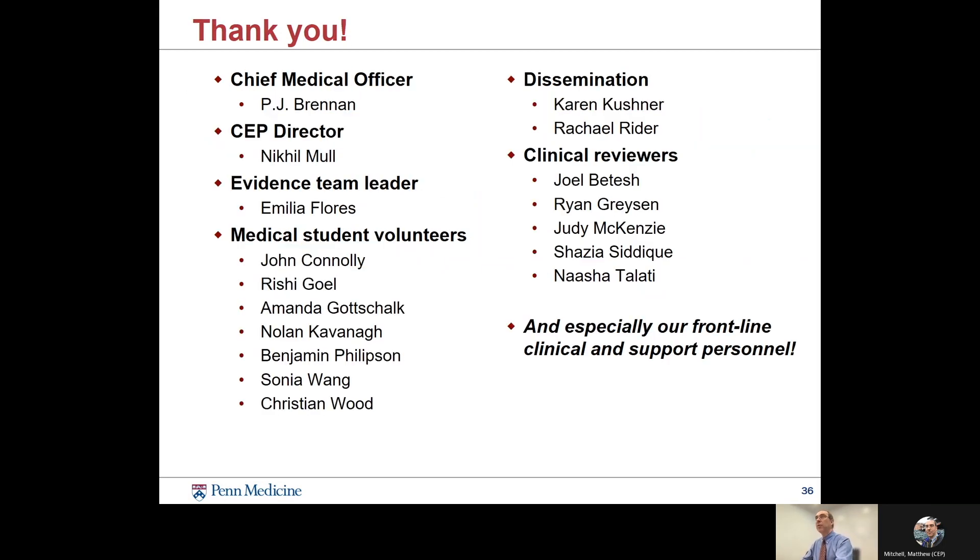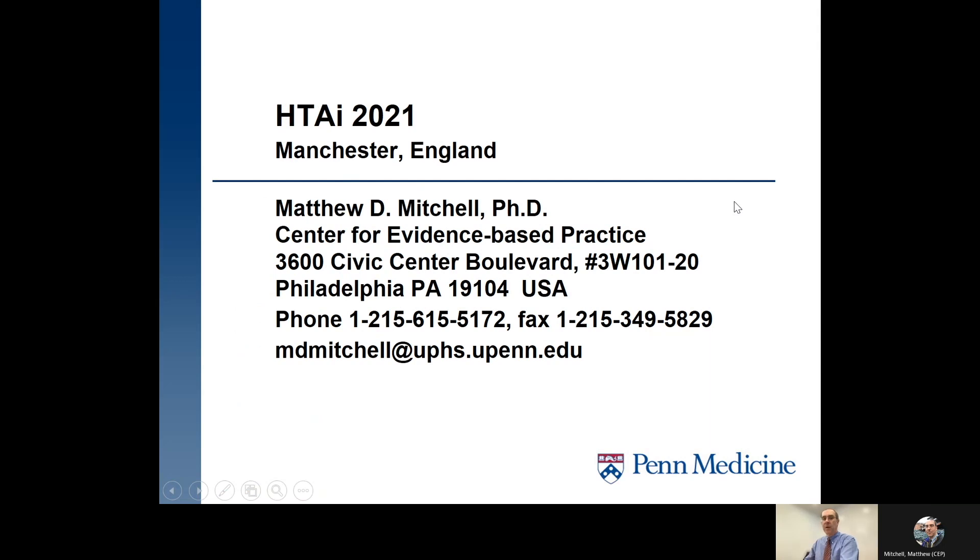Thank you for your time. We thank all of the team involved with our Rapid Guidance Summary project — especially our medical students who volunteered to help during the pandemic, our evidence team leader and co-author Amelia Flores, our director Nikhil Mull, and PJ Brandon, the chief medical officer who supports our work. We look forward to seeing you in the Netherlands in 2022.